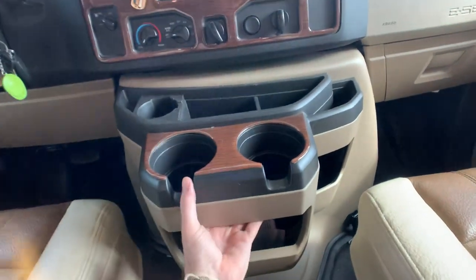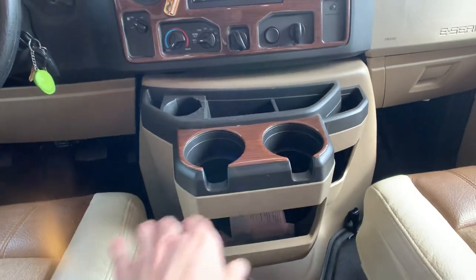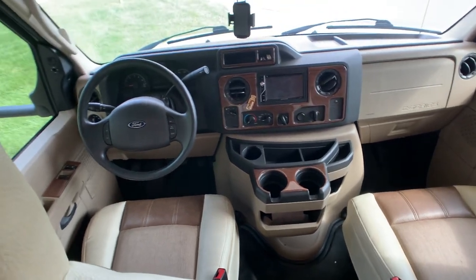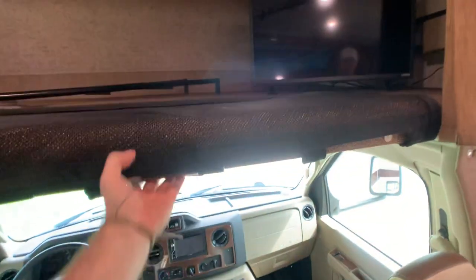This whole center section pops out for engine service access, and it also makes it a little bit easier for the pilot and co-pilot to access the living room area — that's an optional feature to pop in and out. And this also goes up and folds away so you can get in and out without hitting your head.